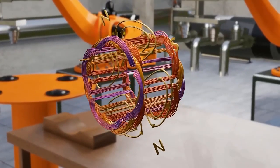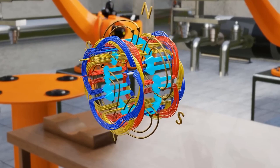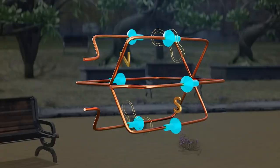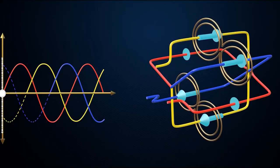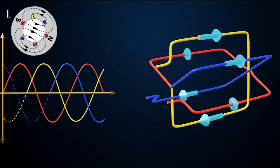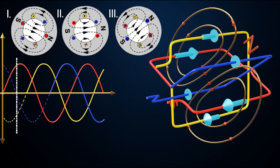Unlike traditional motors that use round wire winding, the hairpin motor utilises hairpin-shaped copper coils for the stator winding. These hairpin coils are formed by folding the wire back on itself, creating a more compact and efficient winding configuration. When an electric current is passed through the hairpin coils in the stator, it creates a magnetic field. The interaction between the magnetic field generated by the stator and the magnetic field of the rotor creates a torque, causing the rotor to rotate.